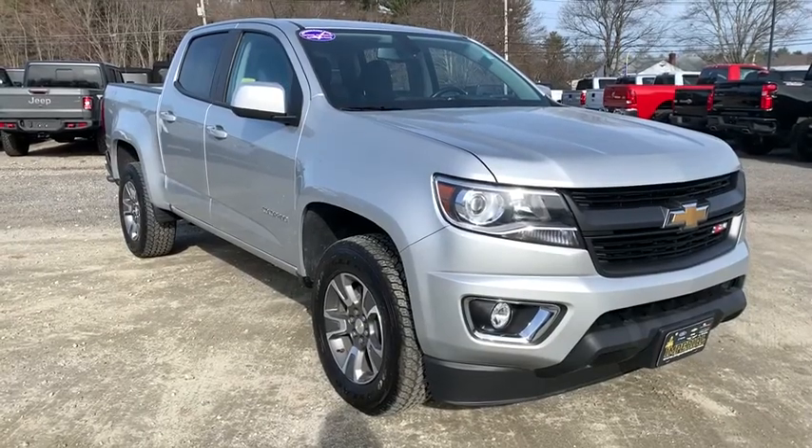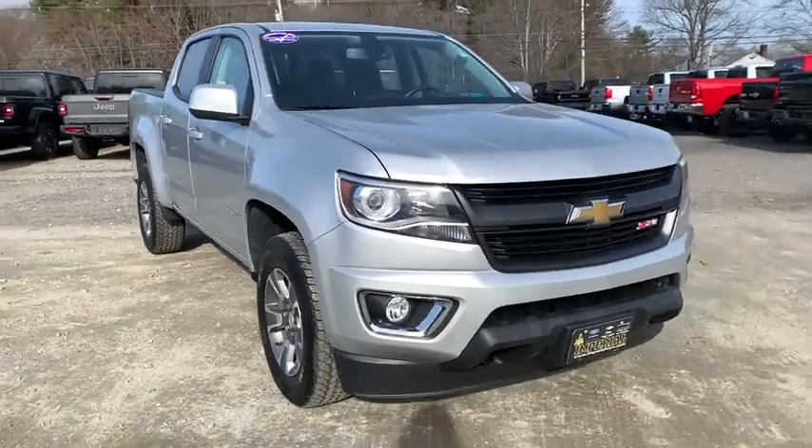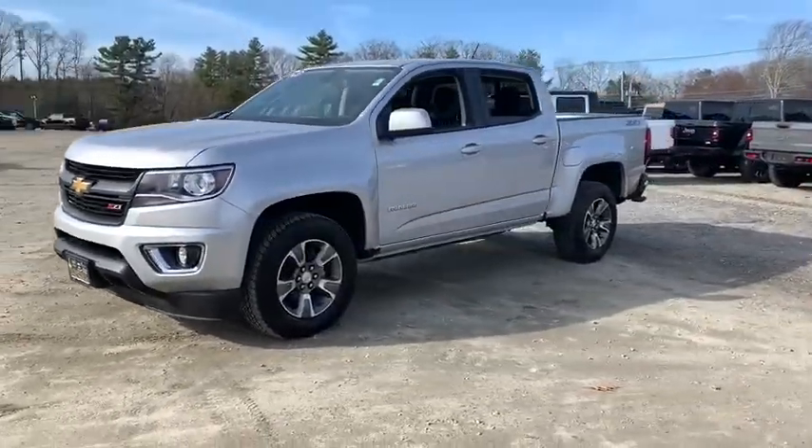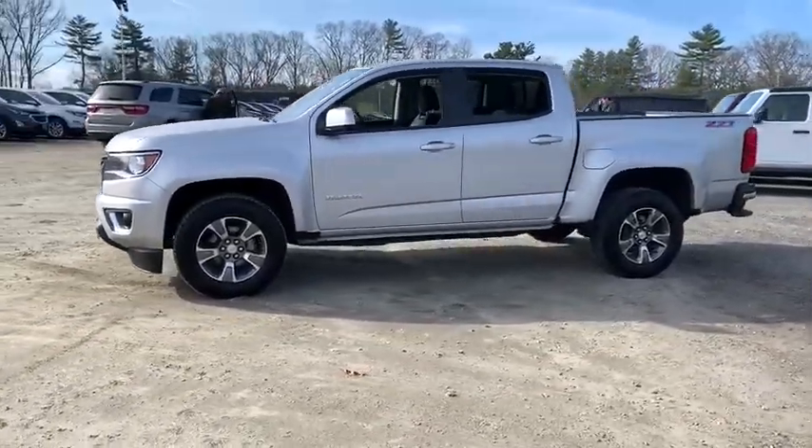Make a great choice today with the 2020 Chevrolet Colorado. Great hauling capability, powerful, rugged, and a great Chevy price — Colorado is it.